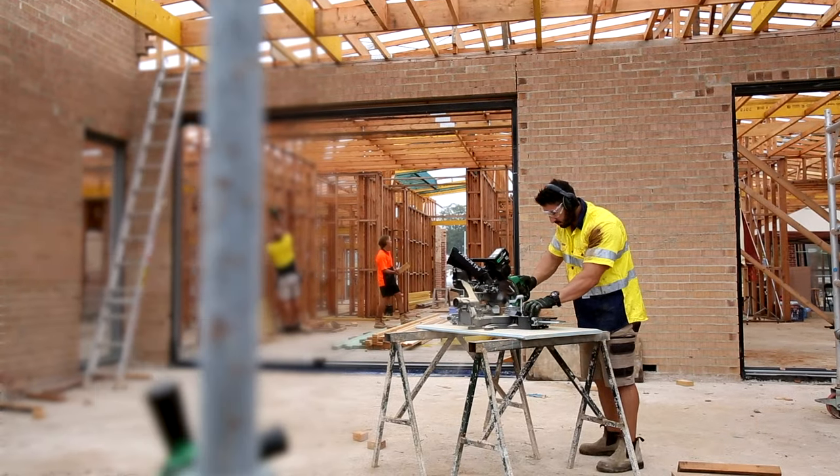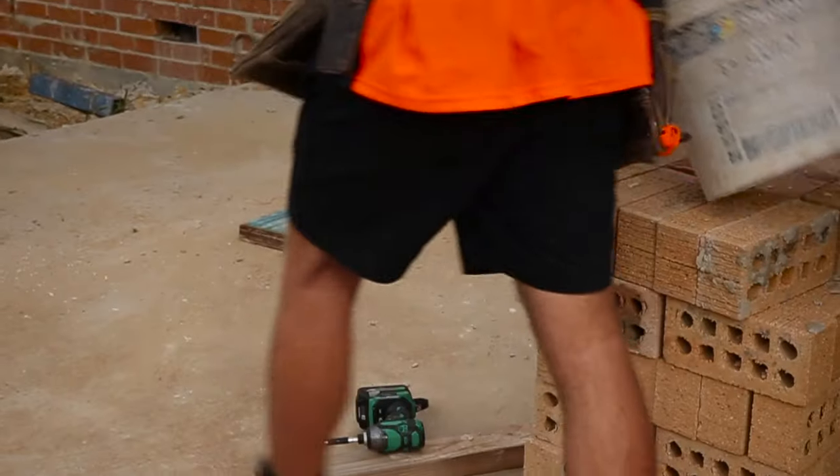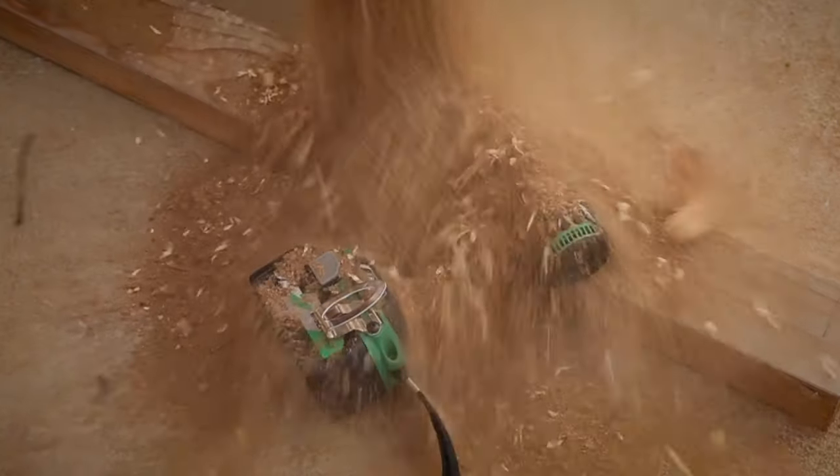There's no telling what can happen on a busy construction site. Turn around or get distracted and before you know it, your day and your tools can be ruined.